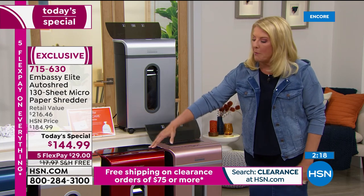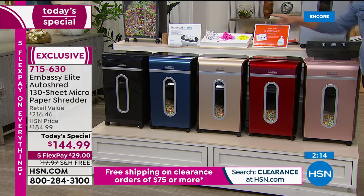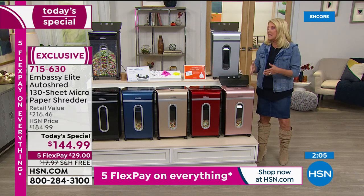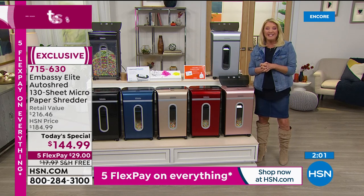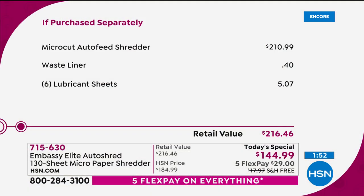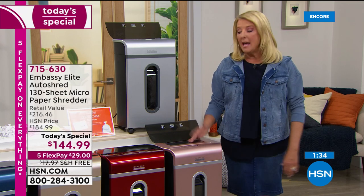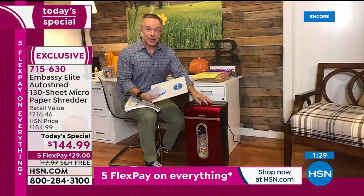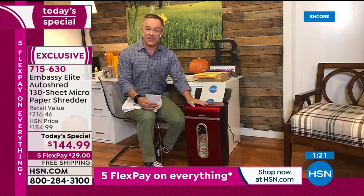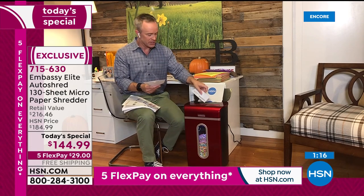Rose gold is in the lead, red is most limited, then champagne gold, silver, navy, and black. Brand new design, the biggest capacity, the most powerful we've ever offered — the latest micro-cut technology — with lubrication sheets included. Retail value is $216; you're getting it as a today's special. This is also our last today's special shredder for the rest of the year — no Thanksgiving weekend deal after this, this is it.